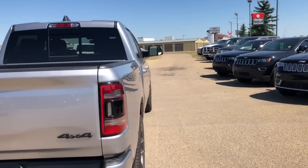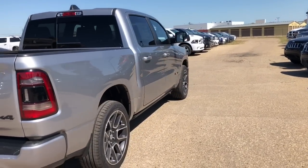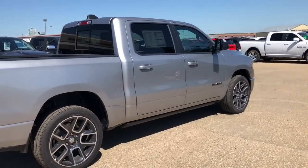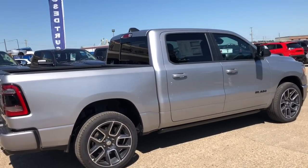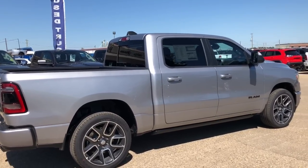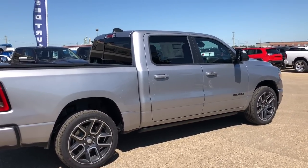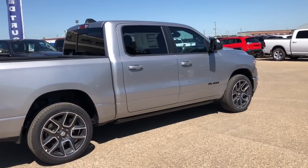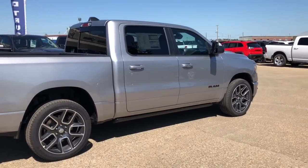That concludes our walk around today of this 2019 Ram 1500 Sport slash Rebel. If you'd like to take this truck for a test drive, you can give us a call at 403-783-5383. We'd be happy to show you around. Hope you've enjoyed this video — thanks for watching!